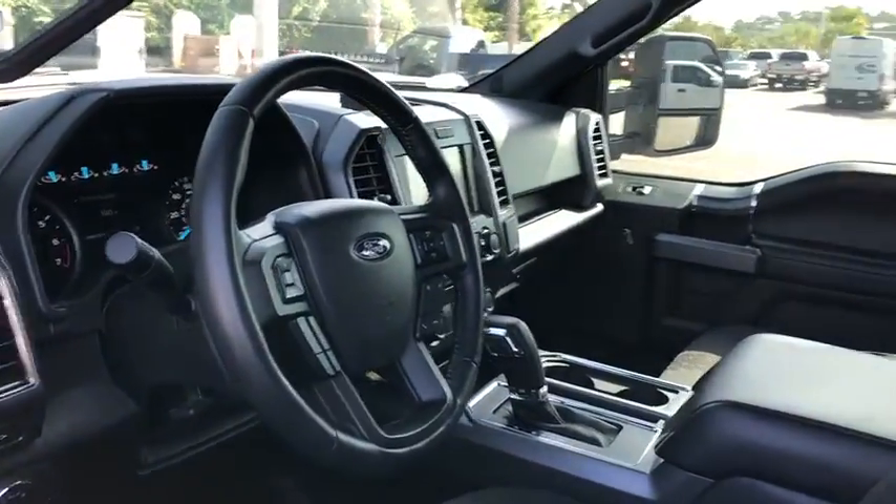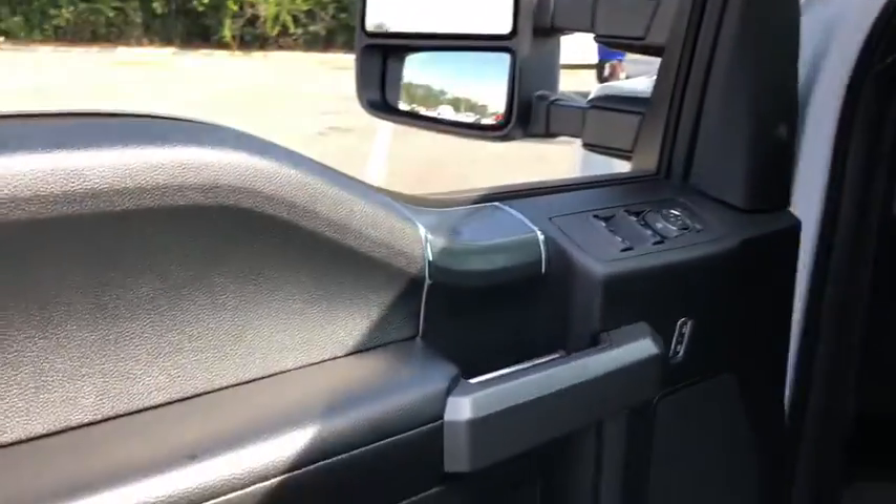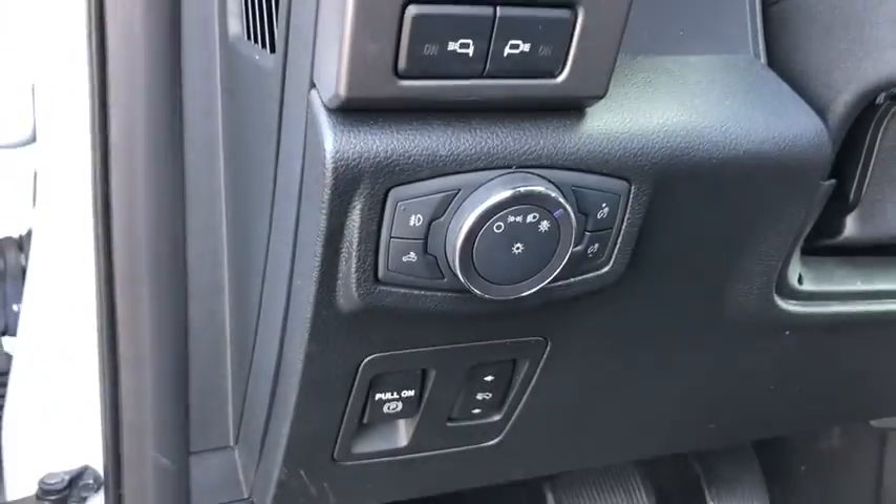Here are some of this vehicle's great options: traction control, navigation system, dual airbags, power steering, four-wheel disc brakes, center armrest, CD player, power windows.